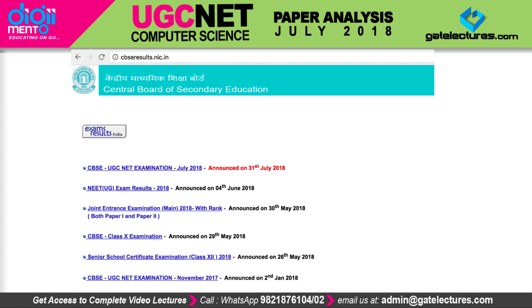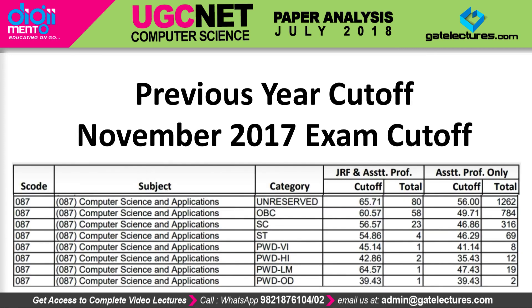We already had a discussion regarding the paper analysis of the 2018 UGC NET examination. As we said, the paper was slightly difficult compared to before, and therefore we predicted that the UGC NET cutoff would go down. In this video, we are giving a small analysis about the previous cutoff as well as the cutoff for this year.